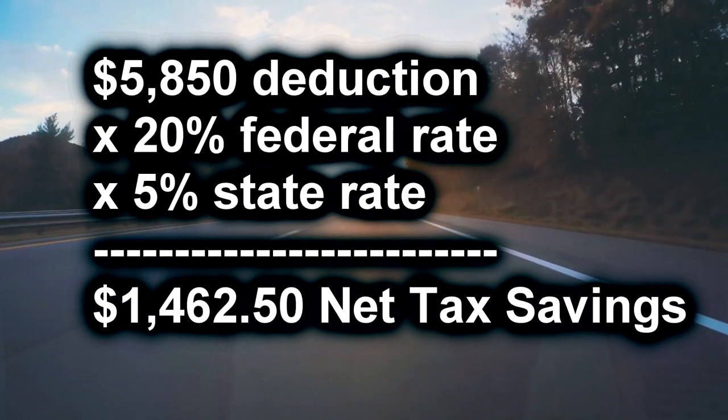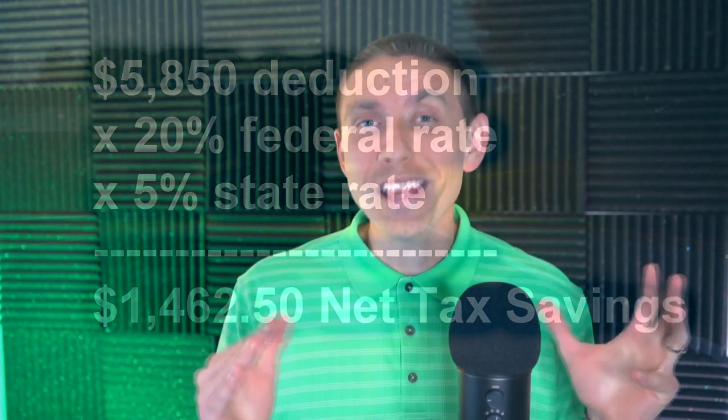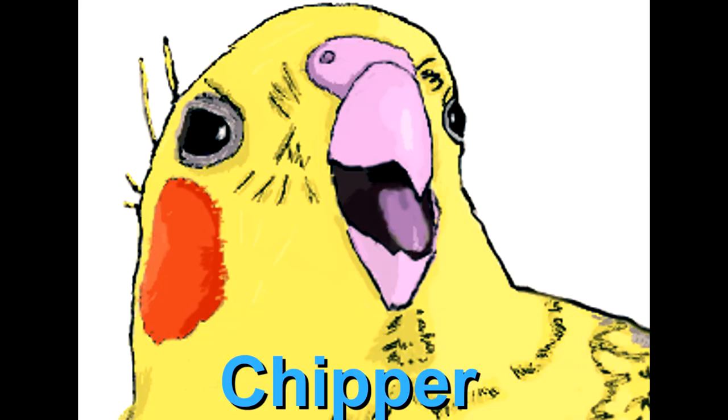What is up my wonderful YouTube viewers — all 89,000 of you! In last week's video we talked about that juicy standard mileage deduction, but did you know there are so many other ways to deduct your vehicle expenses? It's known as the actual expense method, and I'm going to show you how you can deduct all of your vehicle expenses as a business owner. Chipper is going to help me out — sit back, strap in, let's go for a ride!